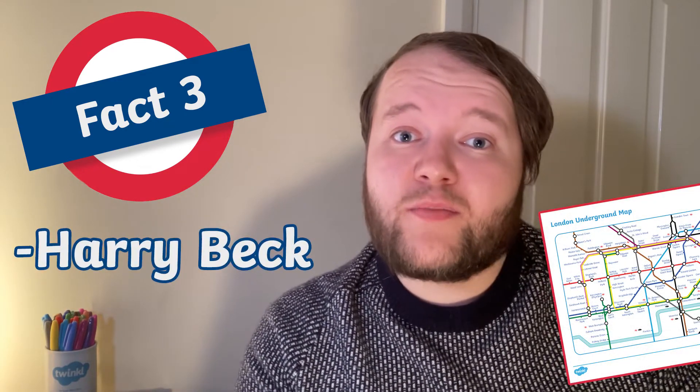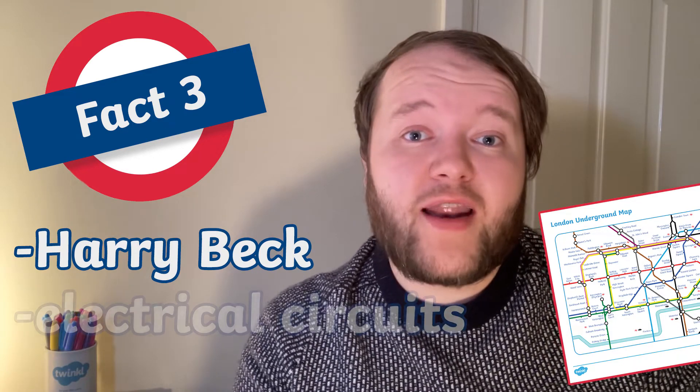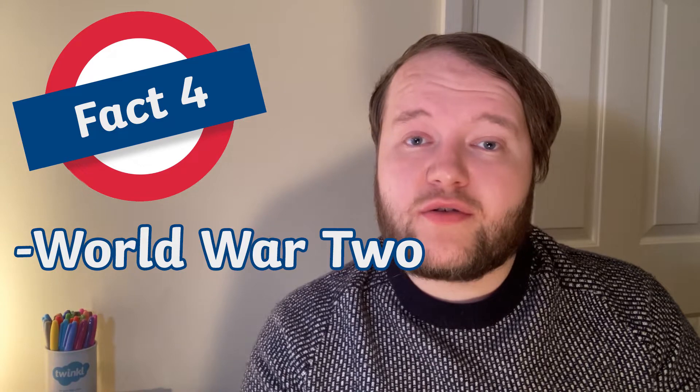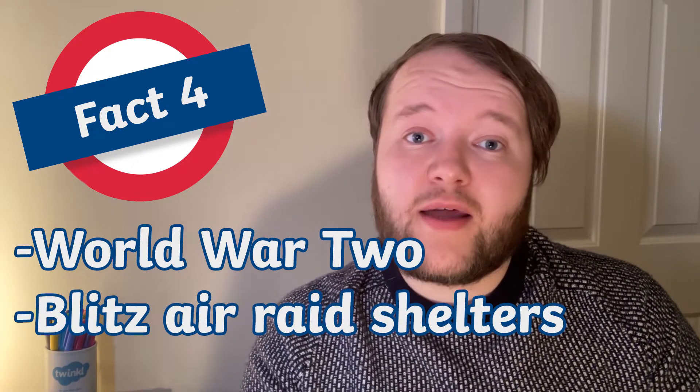Fact number three: the iconic design for the London Underground map was designed by Harry Beck, who was paid almost nothing for his now world-famous map based off electrical circuits. And finally, fact number four: during World War II, a number of London Underground stations were used as air raid shelters during the Blitz, saving many lives.